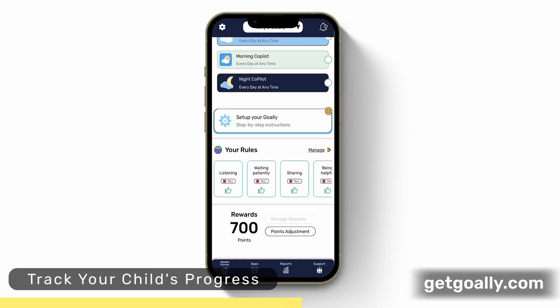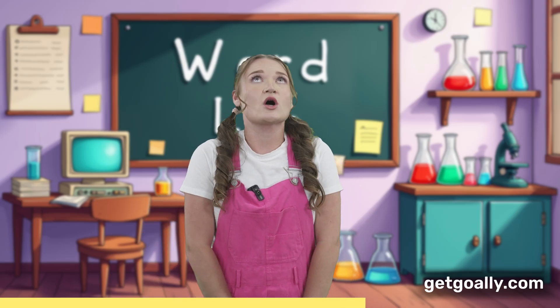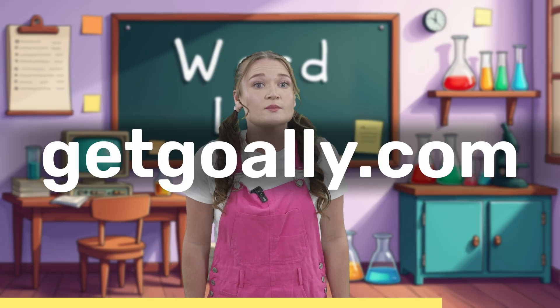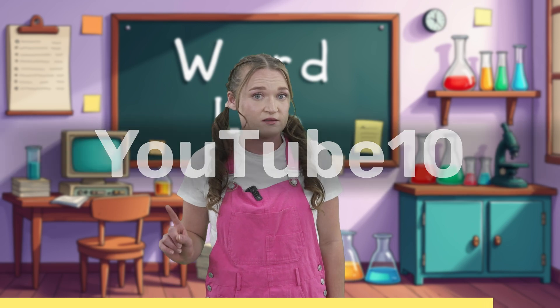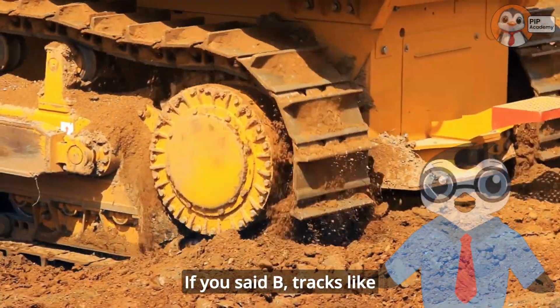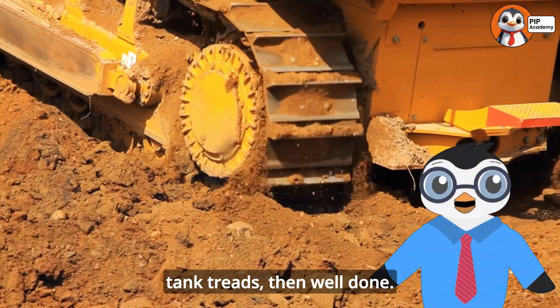Our app for parents lets you track your child's progress. Every child develops at their own pace, and Goalie is here to provide that extra boost. Our system has already helped thousands of families across America to support their children's communication skills. Visit GetGullie.com today and use the code YouTube10 for 10% off your first purchase. That's GetGullie.com to give your learner a boost in speech. If you said B, tracks like tank treads, then well done. That's right.